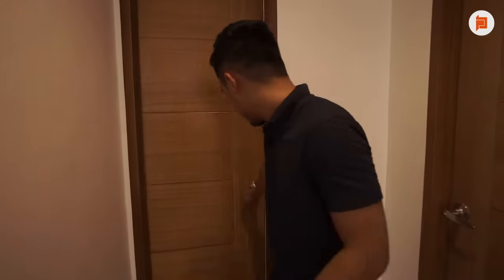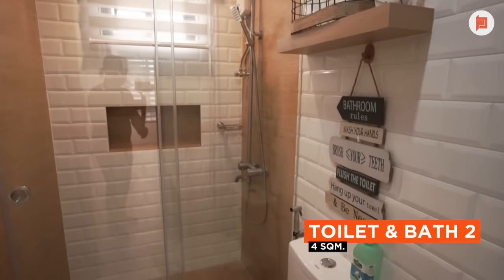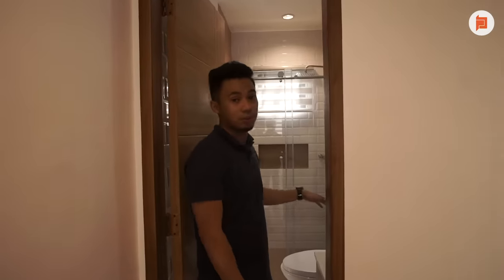Up here we also have a shared bathroom. As you can see, it's almost the same concept as the one downstairs — we just changed the shape of the lavatory. This one is bigger: the downstairs bathroom is 3.6 square meters while this one is around 4 square meters.